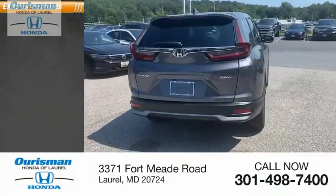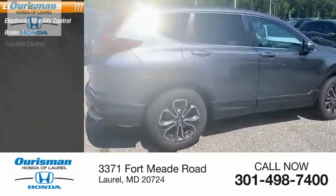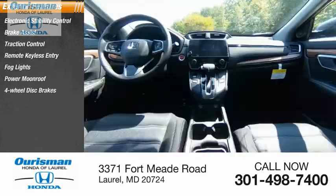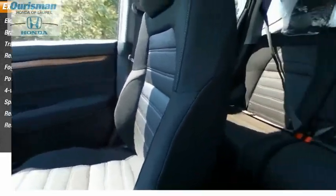Here are some of this vehicle's great options: electronic stability control, brake assist, traction control, remote keyless entry, fog lights, power moonroof, four-wheel disc brakes, speed control, rear window defroster, rear window wiper.